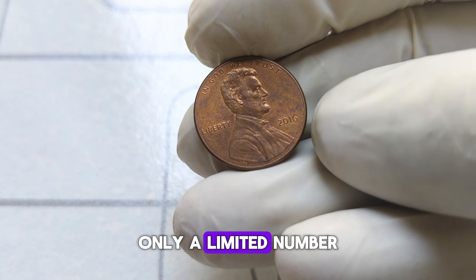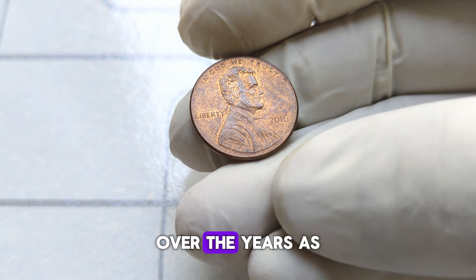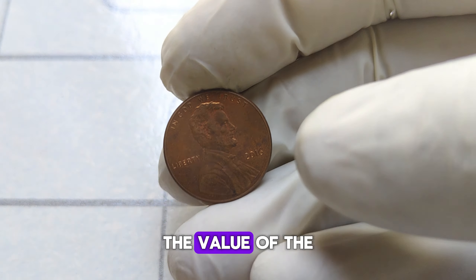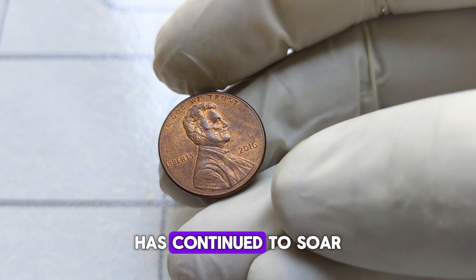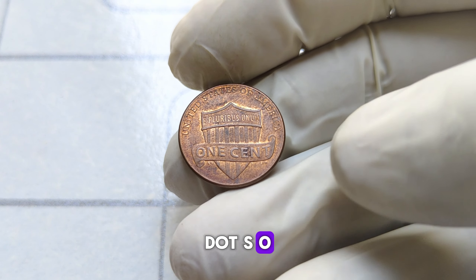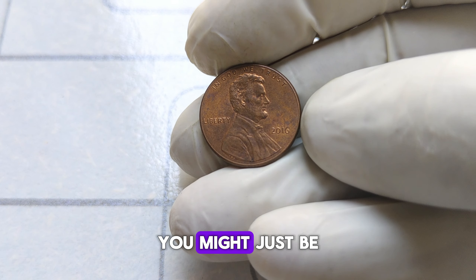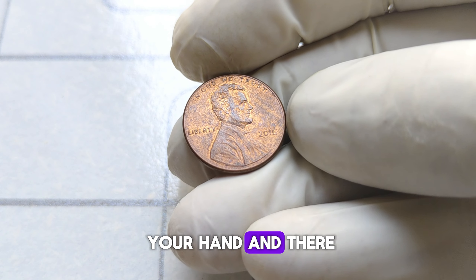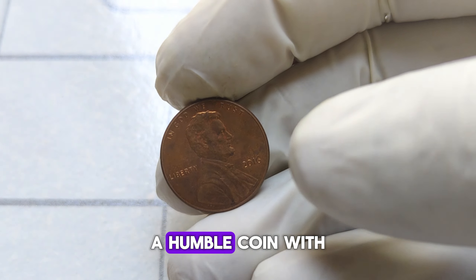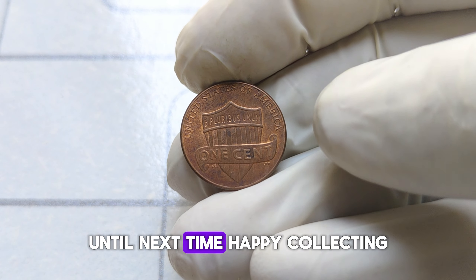Here's the kicker — only a limited number of these coins were minted, making them exceedingly rare and highly sought after by collectors. Over the years, as more collectors scramble to add this rare gem to their collections, the value of the 2016 Abraham Lincoln penny has continued to soar, cementing its status as a prized possession in the world of numismatics. If you happen to stumble upon one of these elusive coins in your pocket change or tucked away in an old piggy bank, you might just be holding a small fortune in the palm of your hand. The remarkable tale of the 2016 Abraham Lincoln penny — a humble coin with an extraordinary legacy and a value that defies all expectations. Until next time, happy collecting.